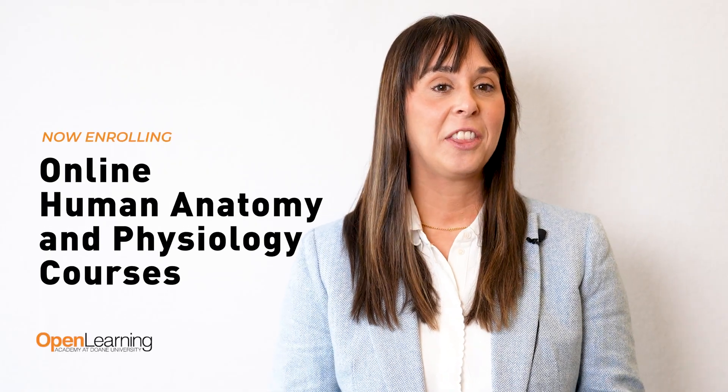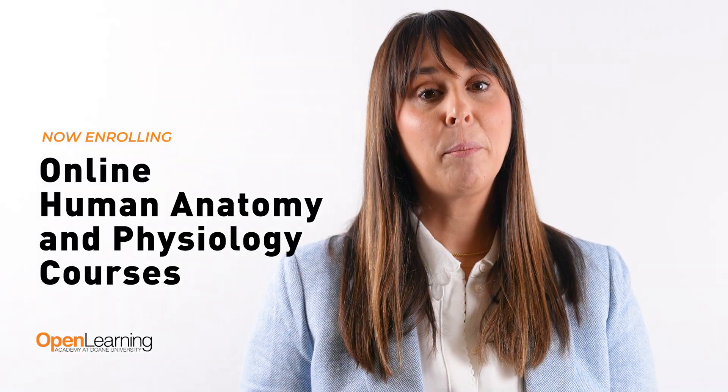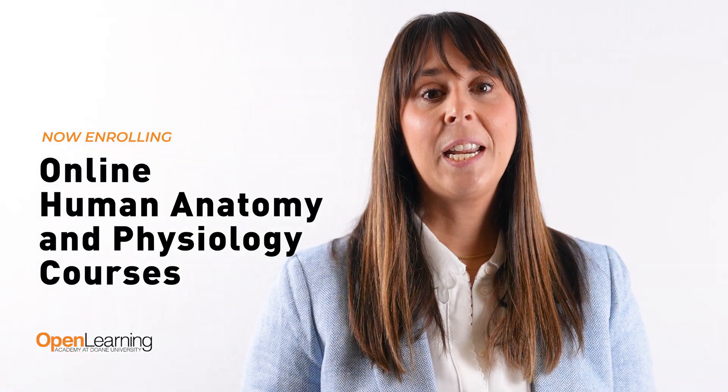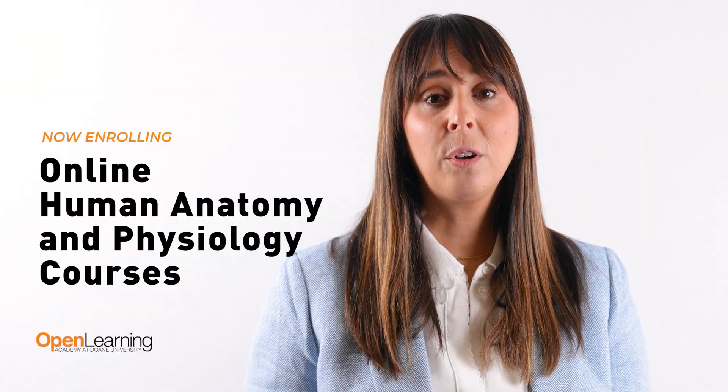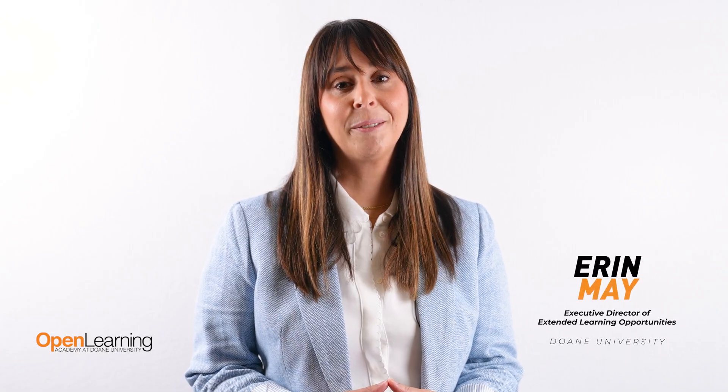Struggling to find legit online human anatomy and physiology courses that count? Many pre-med and post-bac students struggle with the same thing — they need prerequisite courses for medical or graduate school but can't find online options that are accredited, affordable, and accepted. Does this sound familiar? You're not alone.